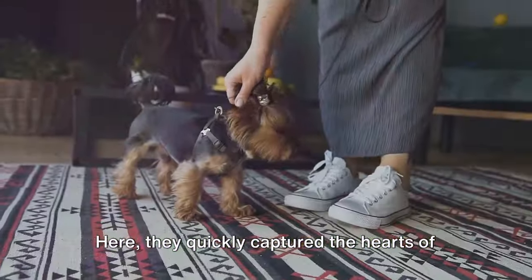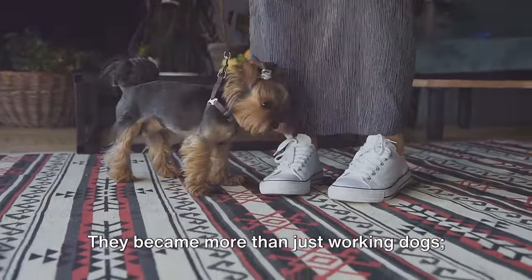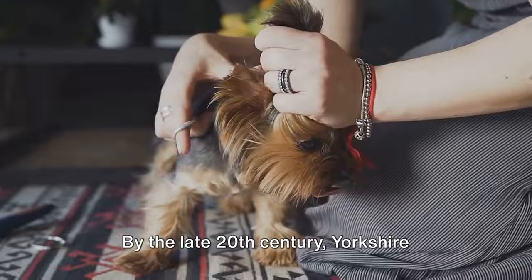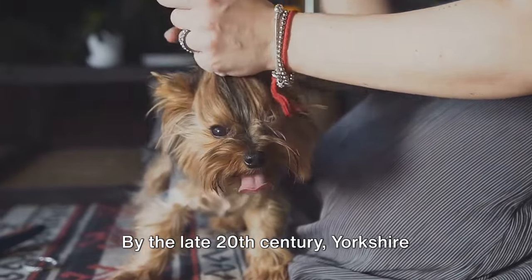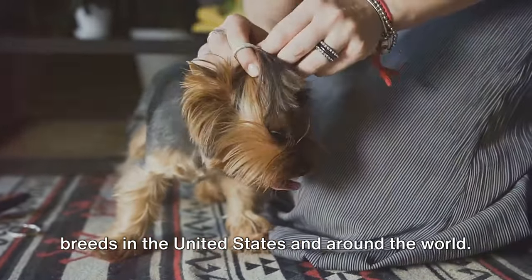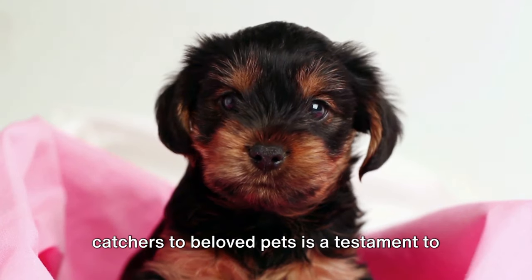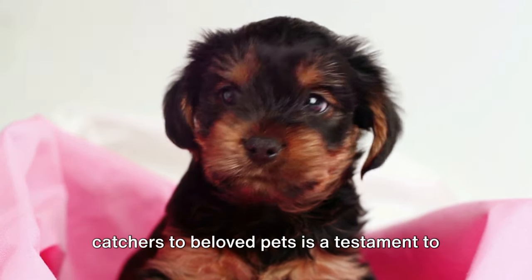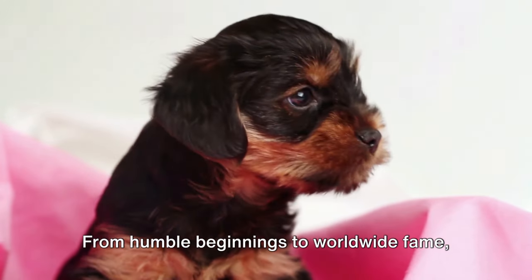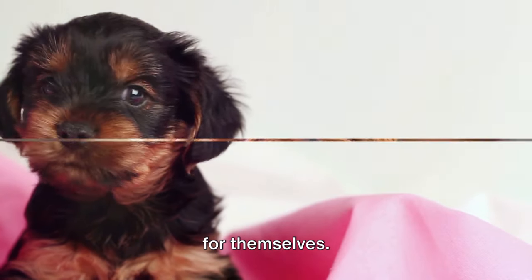Here, they quickly captured the hearts of the American people. They became more than just working dogs — they were now cherished pets and companions. By the late 20th century, Yorkshire Terriers were one of the most popular dog breeds in the United States and around the world. Their transformation from humble rat catchers to beloved pets is a testament to their adaptability and charm. From humble beginnings to worldwide fame, Yorkshire Terriers sure have made a name for themselves.